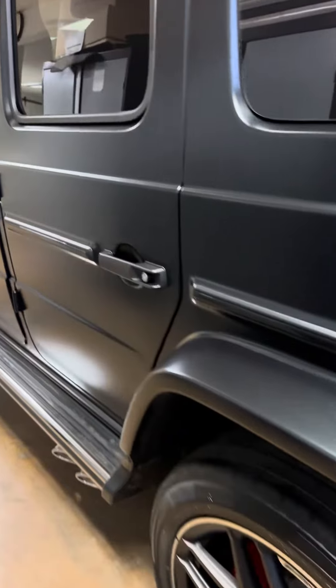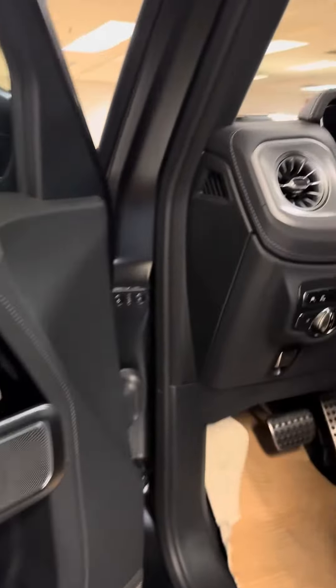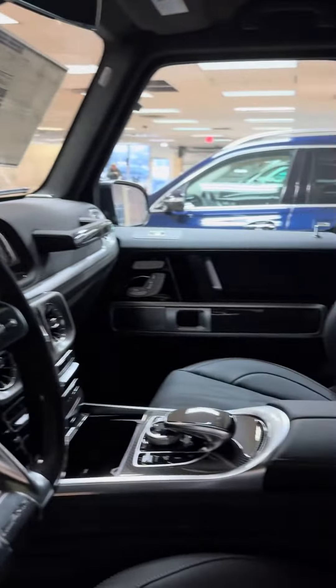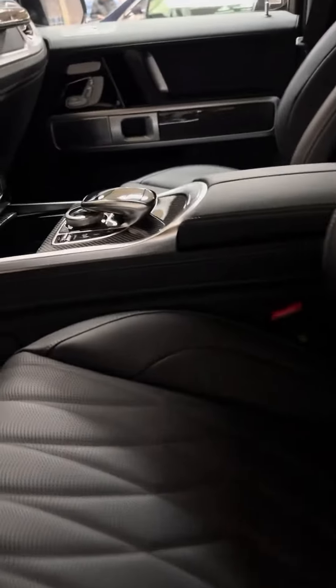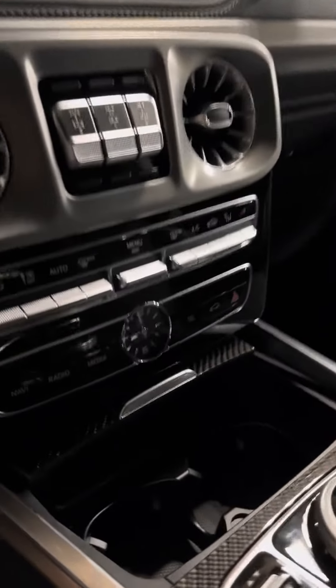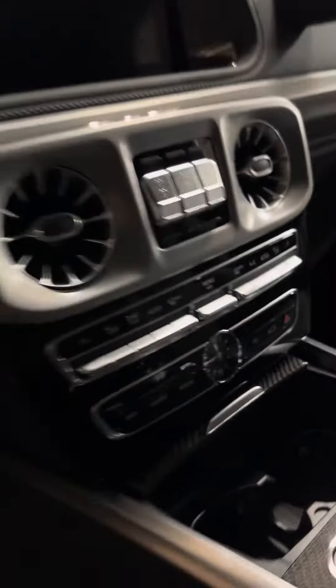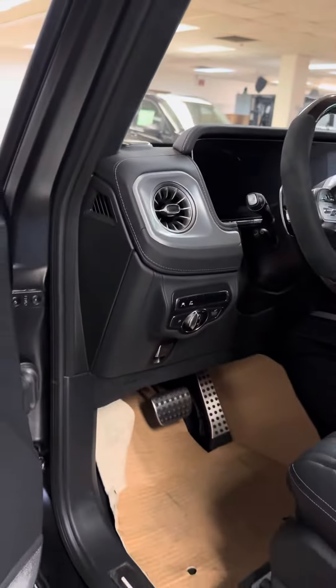I like the side exhaust as well. And here's the interior — carbon fiber trim, diamond stitching. It's got the massage seat, IWC clock, carbon fiber steering wheel — you name it, everything's on it.